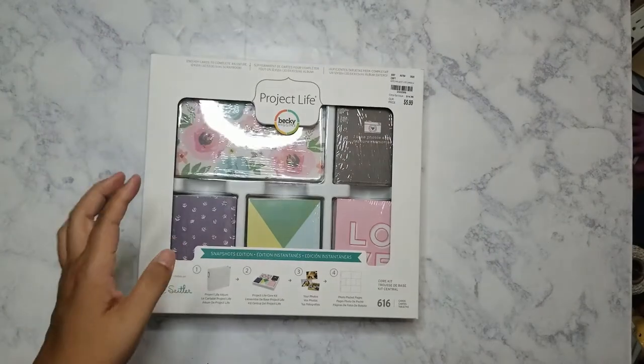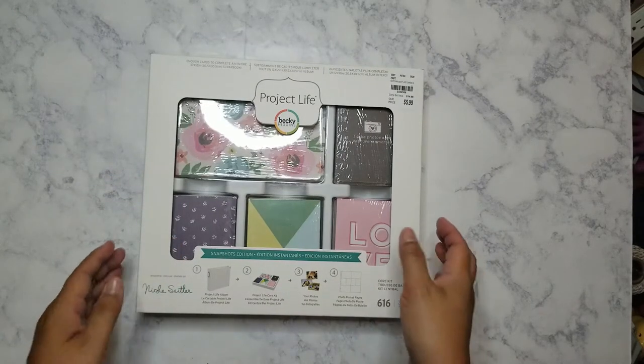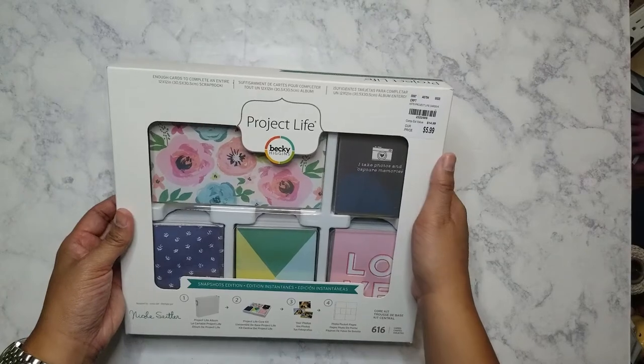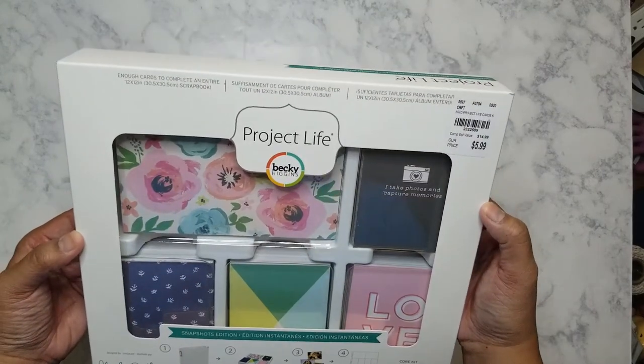Hey everyone, so I have another Tuesday morning haul — I know, yet another one, what the heck! So let's get started. I picked up another Project Life kit, as if I need another one, but because they're not making them anymore and they're only $5.99, it's kind of hard to resist. This one is called the Snapshot Edition.